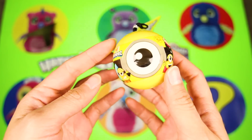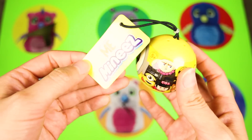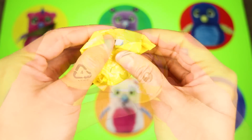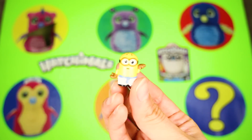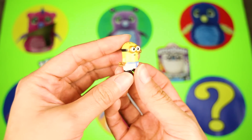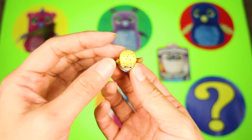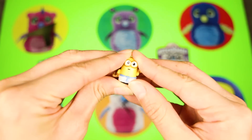It's a Despicable Me 3 mini surprise! I can't wait to see this new movie! This toy is yellow just like the Minions! Let's see what toy we got! It's a Minion — and it's not just a regular Minion, it's an Egyptian Minion! This Minion is from the Minions Through Time group. He has his two hands up — I think he's trying to do the Egyptian dance! I didn't know Minions can dance too!